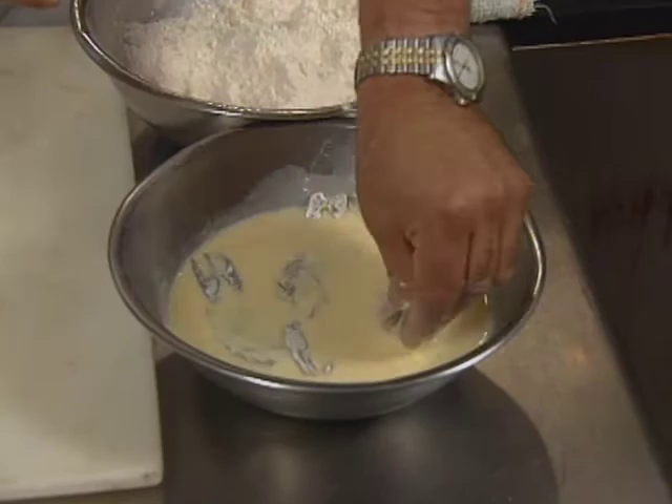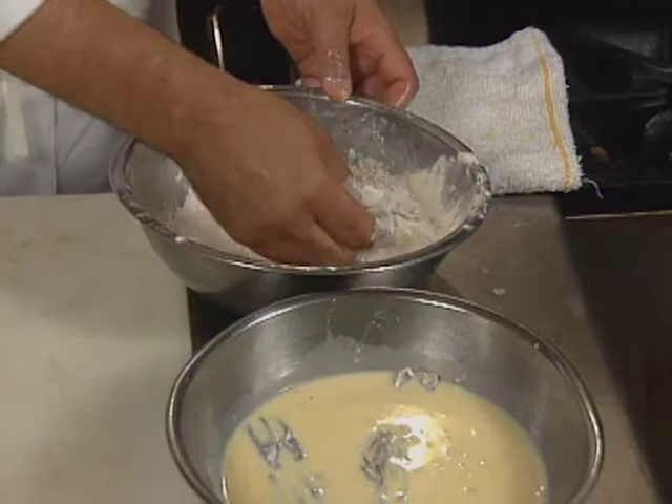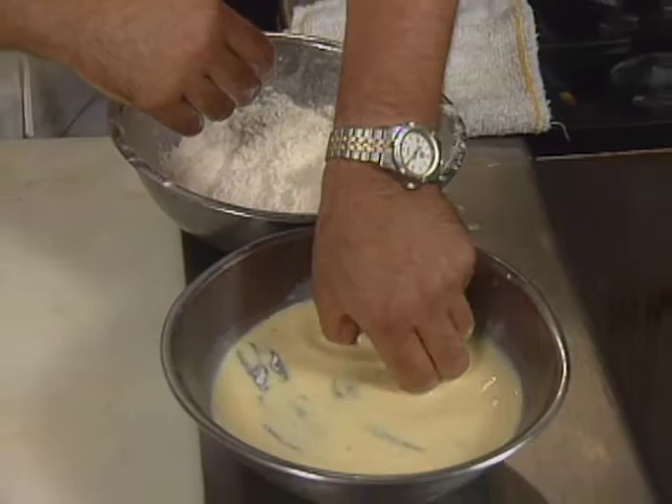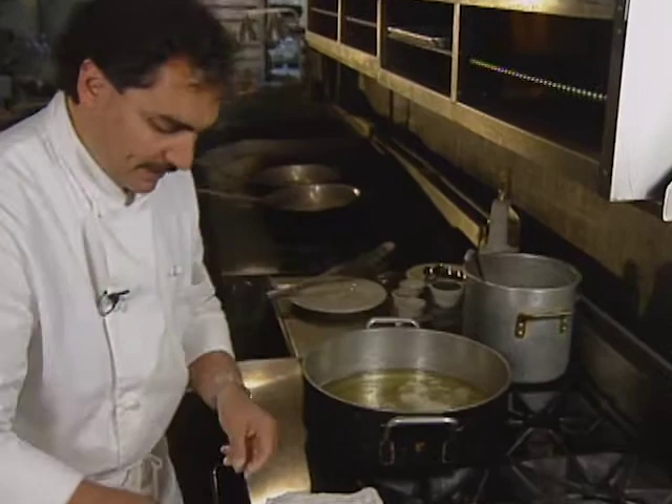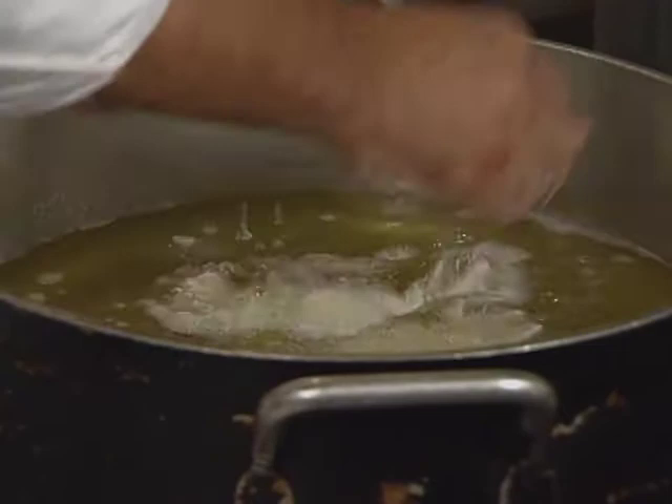Now we're going to go back in the seasoned flour. Make sure you separate all the little appendages, so when you drop it in the hot grease, it's not going to just come out as a glob. All they need is just about a minute or two.